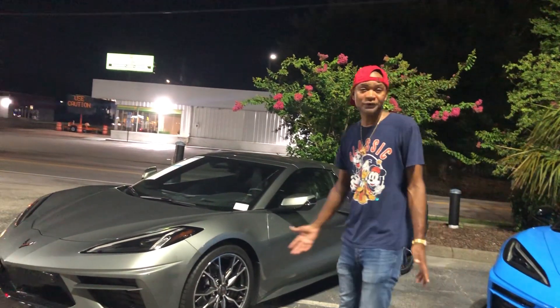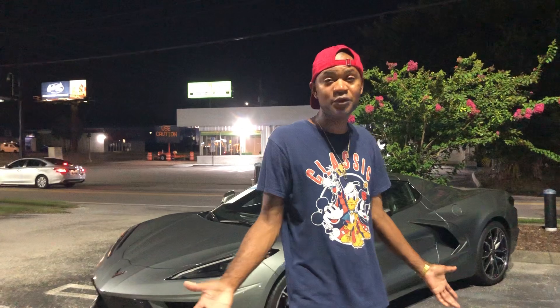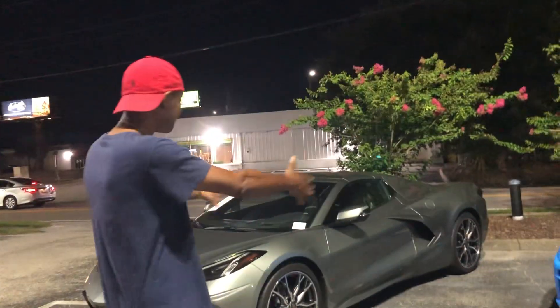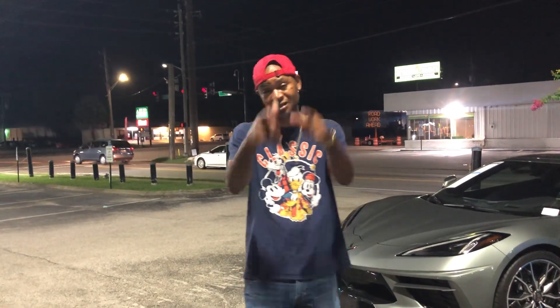So they got a lot of Corvettes down here, y'all. I'm going to get back to the Benzes, but if you like Chevys, they got them for you. Down here at Phil's Auto of Mercedes-Benz Jacksonville — this is the spot to come. Peace.